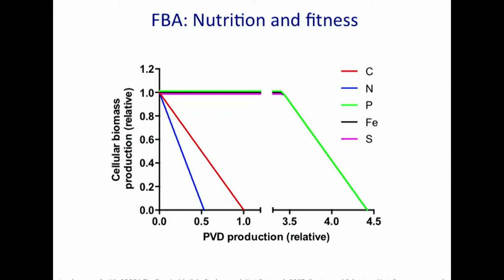With carbon and nitrogen, there is an immediate trade-off in resource allocation between cellular biomass accumulation — growth rate — and pyoverdin production. As pyoverdin production increases, growth rate decreases. With phosphorus, iron, and sulfur, it's as if the bacterium doesn't care — it grows at the same rate until a threshold is crossed when carbon becomes limiting, set to the maximum experimentally observed uptake rate. Then there's so much pyoverdin produced that carbon becomes limiting and the trade-off appears, just as with carbon limitation.